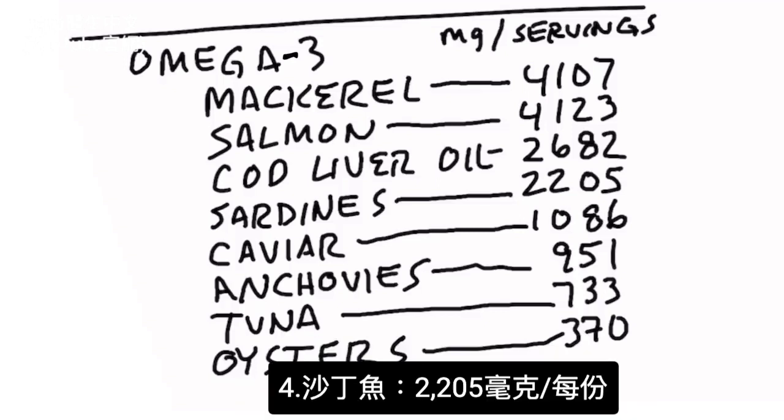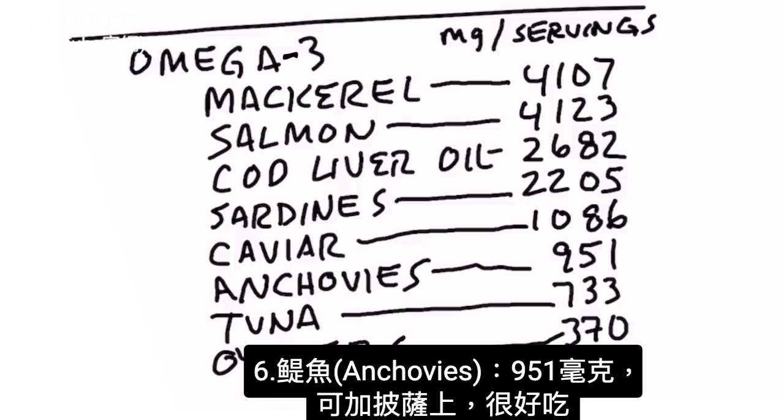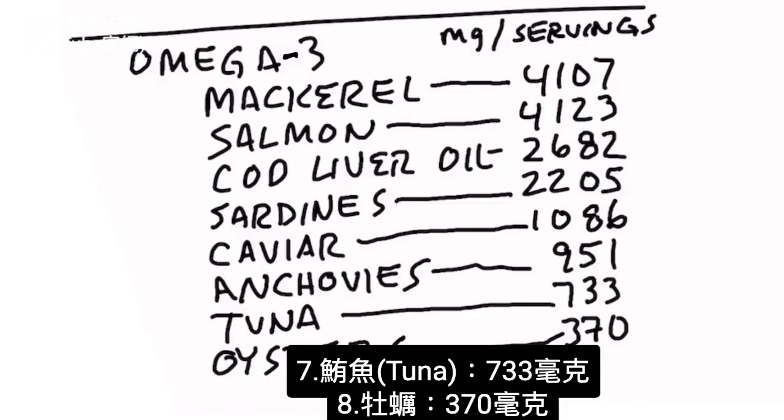Sardines have 2,205 milligrams per serving size. Caviar has over 1,000 milligrams. Anchovies — you can put those on your pizza, and I'm being very sarcastic — have 951 milligrams. Tuna has 733 milligrams, and oysters have 370 milligrams.